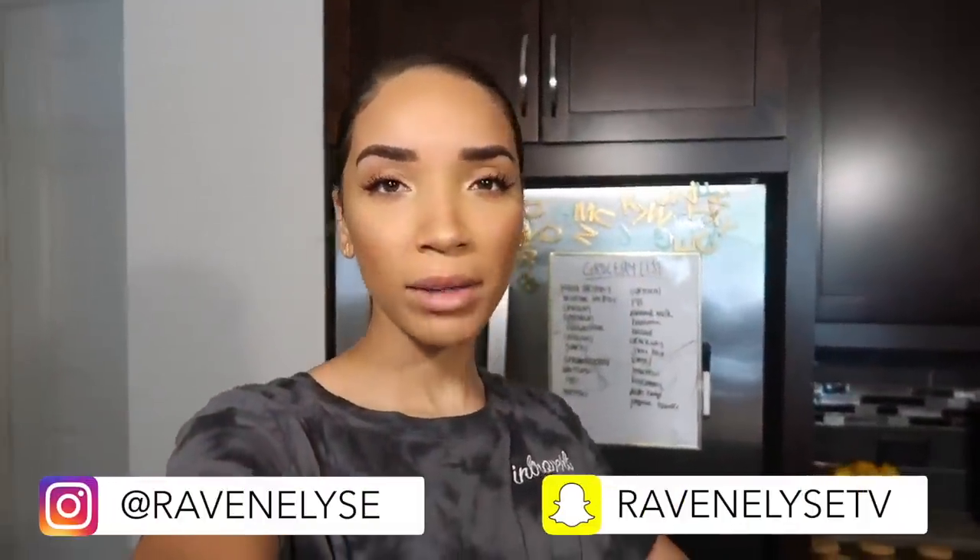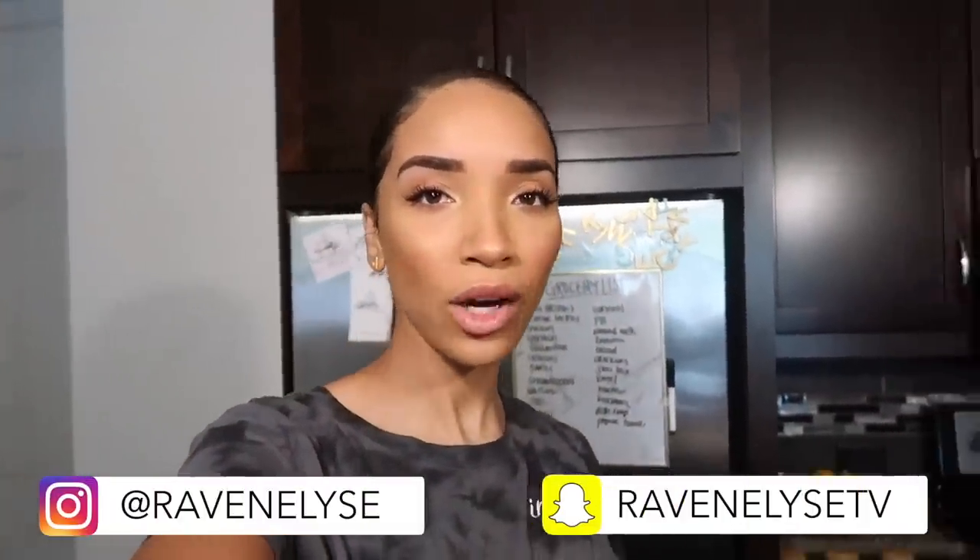Hey guys, what's up? It's Raven. Today I'm here for kind of a different video. I wanted to do a 'what's in my fridge' video, which is a thing here on YouTube. I've definitely seen other people do it — it's kind of like 'what's in my purse,' 'what's in my diaper bag,' 'what's in my fridge.' It's just a way for you guys to be nosy and also a way for me to share what my favorite foods are.